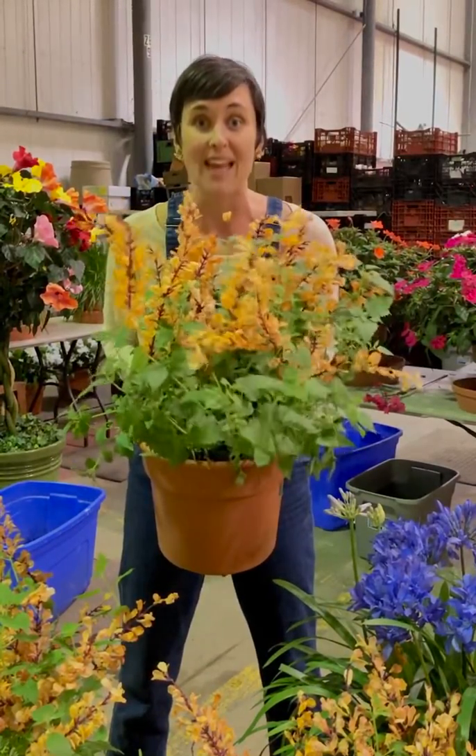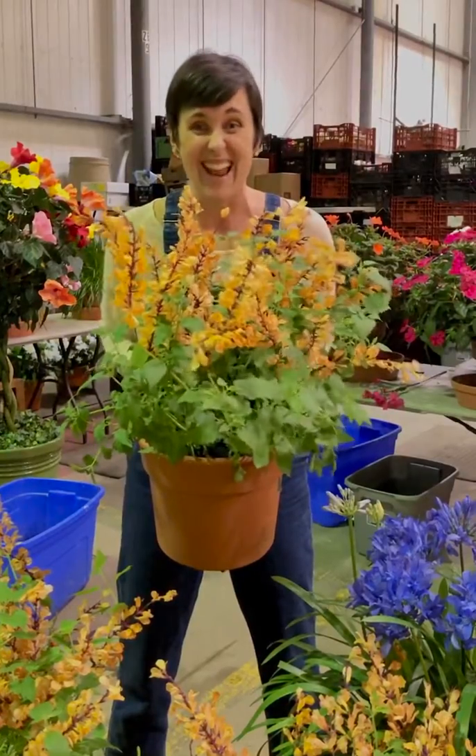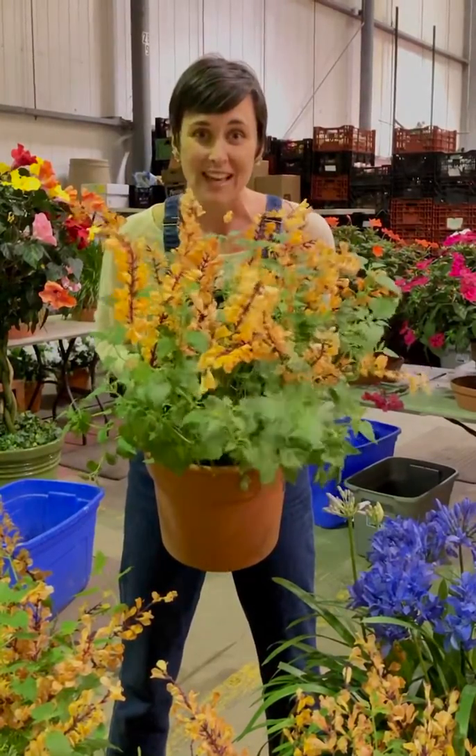This is a must-have in any pollinator garden — I think in any garden at all. Get your Peachy Keen hummingbird mint today.